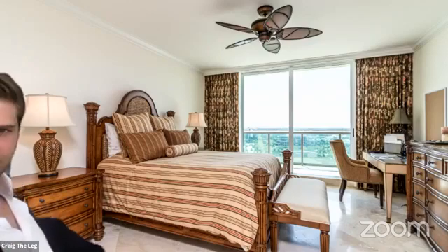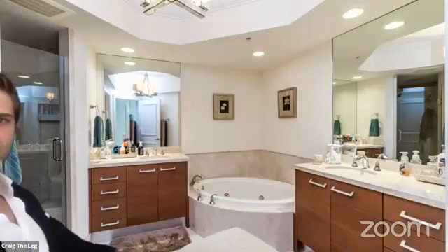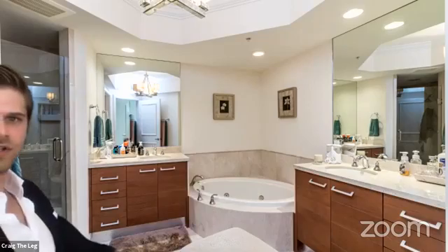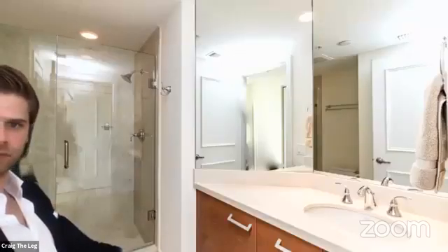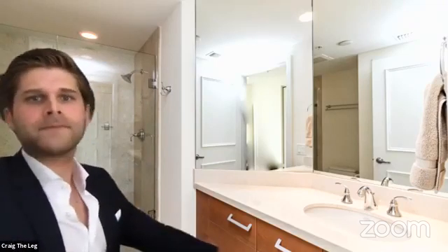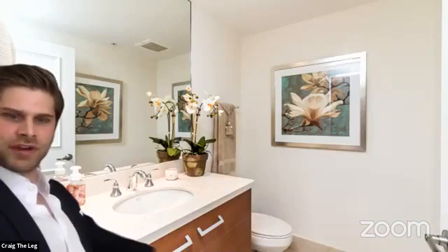The master bedroom has crown molding and faces south with a big terrace — one large balcony that connects to the living room as well. The master bathroom has dual vanities, a seamless glass shower, and a hidden toilet behind the wall. The second bedroom is being used as a makeshift office with a pullout; it's right off the living room and has an en suite bathroom. The floors are marble, the shower walls are marble — everything is marble. There's also a half bath for guests.